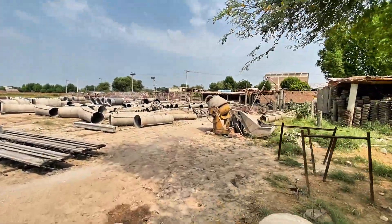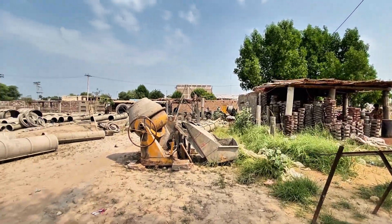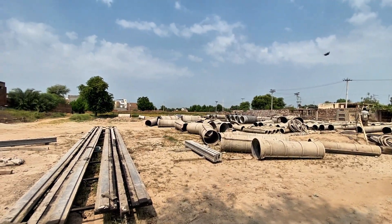Here in Pakistan, beyond the noise of cities, lies a factory where something remarkable takes shape: reinforced concrete pipes — the hidden giants beneath our modern world.